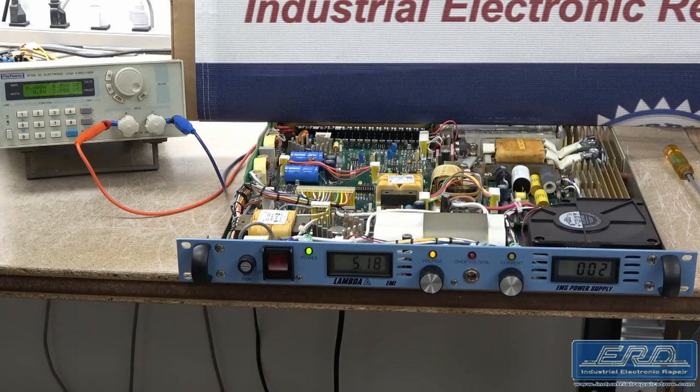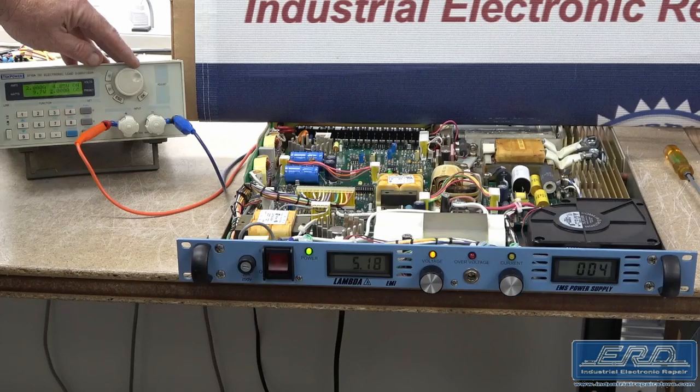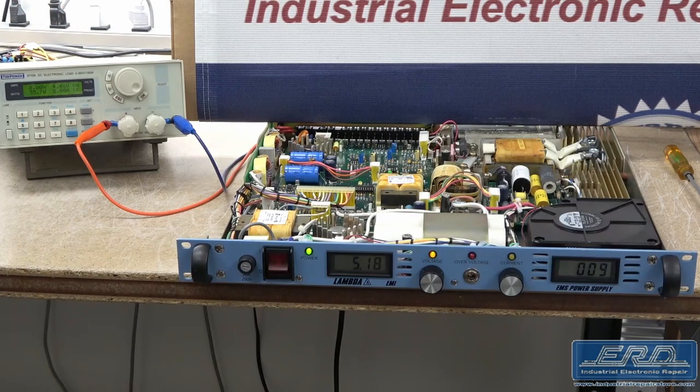The Axelis 1214460 is an OEM customized Lambda EMS 5200D1171, which has been modified for a specific Axelis tool. This rack power supply is a 5V DC variable output, with an output current capacity of 200A.